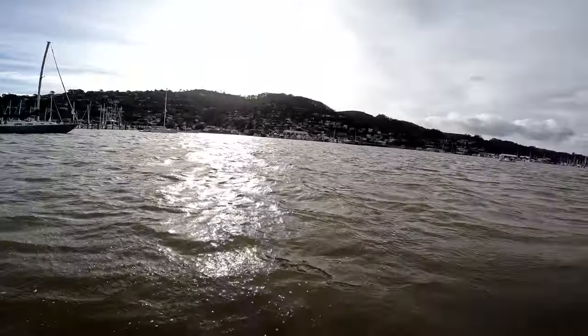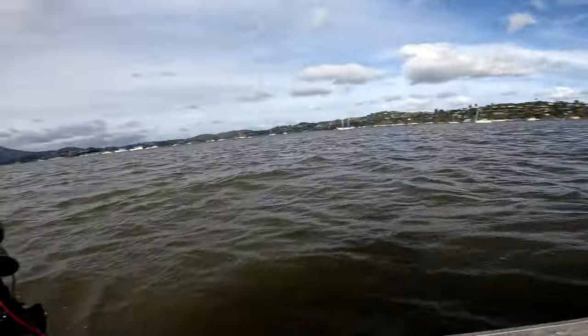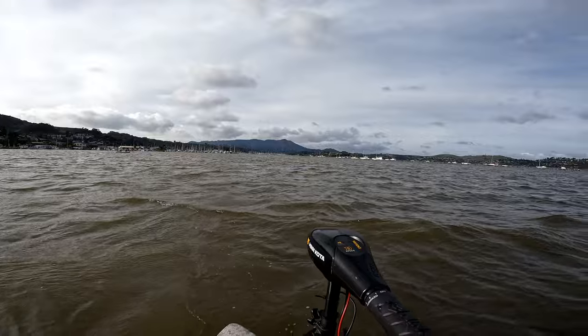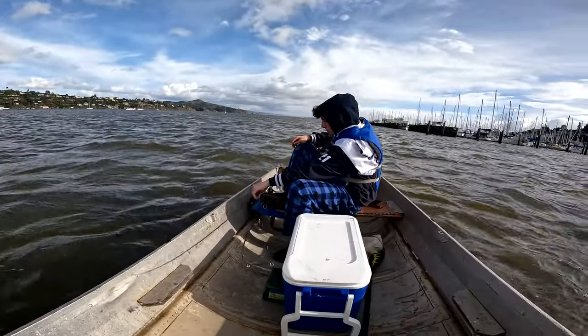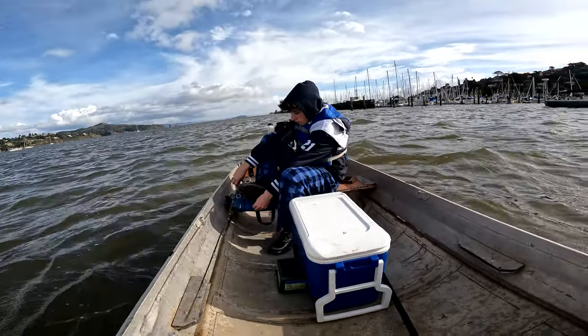This is the first spot we tried — threw about four or five times, cast a couple times, no luck. So we're going to head over there where the birds are. There are so many birds, the most birds I've ever seen. It's our first time fishing the herring spawn, so any tips or tricks would be appreciated.